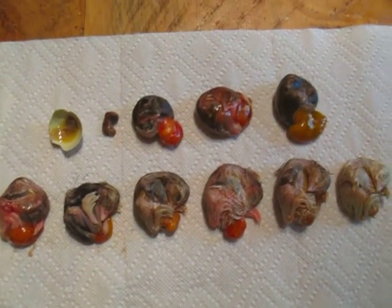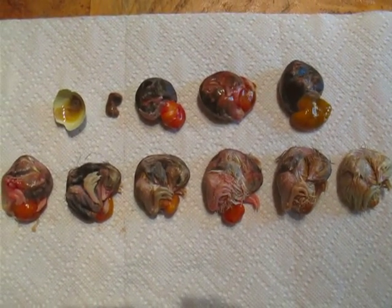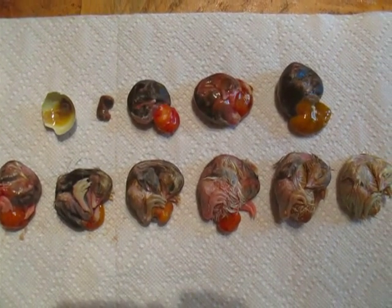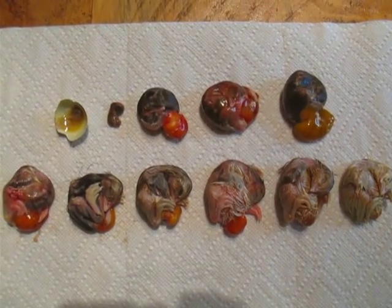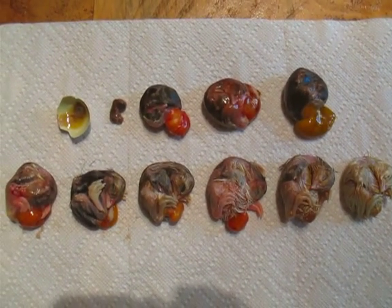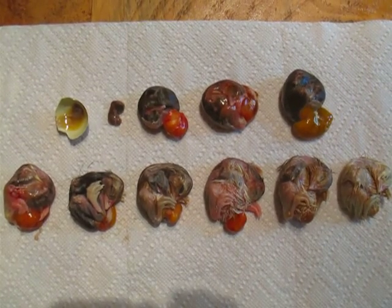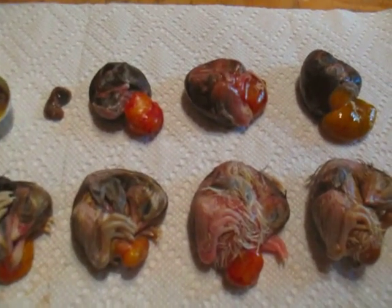So these are the stages of development inside an egg of a chick. And the reason for my research — why these might not have hatched, why they would have died early — is because partway through the incubation, I forgot to fill the reservoir with water and it ran dry. It's necessary to have a certain amount of humidity. It was dry for probably just a few hours, but that might have been enough. It apparently didn't affect the ones that did hatch, but next time I'll make sure I don't do that again.